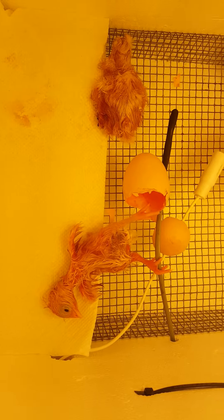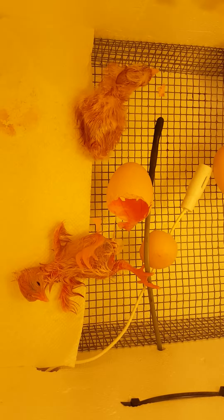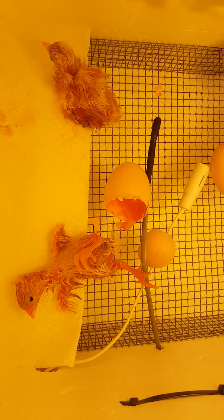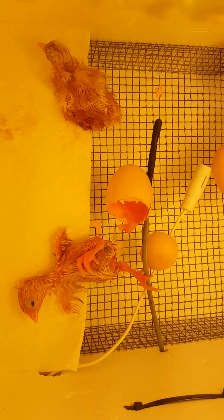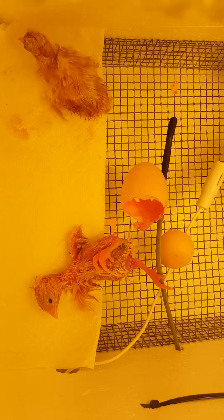I bought 12 Buff Orpington chicken eggs online and seven of them were duds. If you look over there, there are three that made it but didn't quite pip — those guys are dead. So I got two out of 12; not good odds, but considering how it went I guess it's okay — at least I got a couple of chickens.